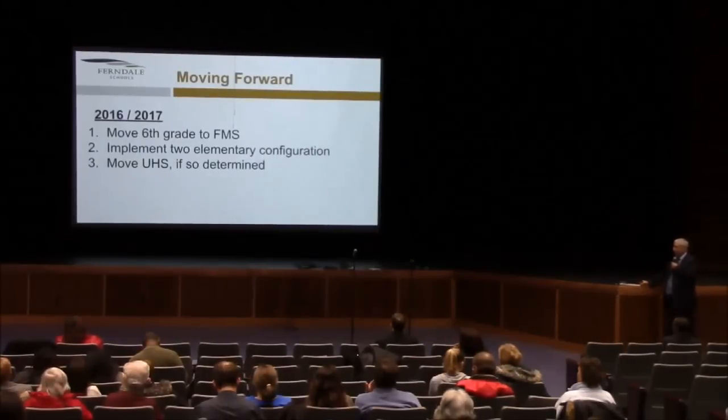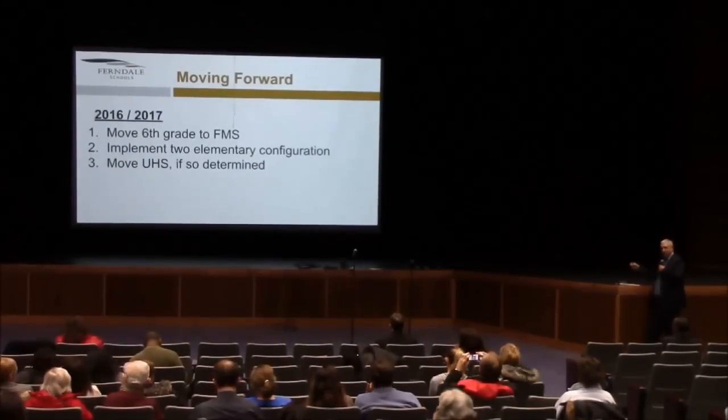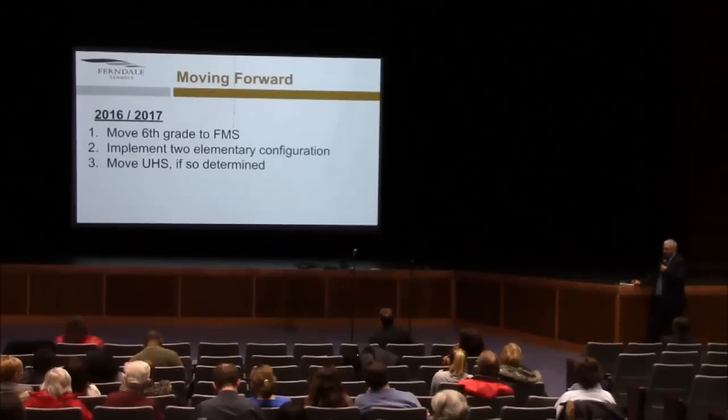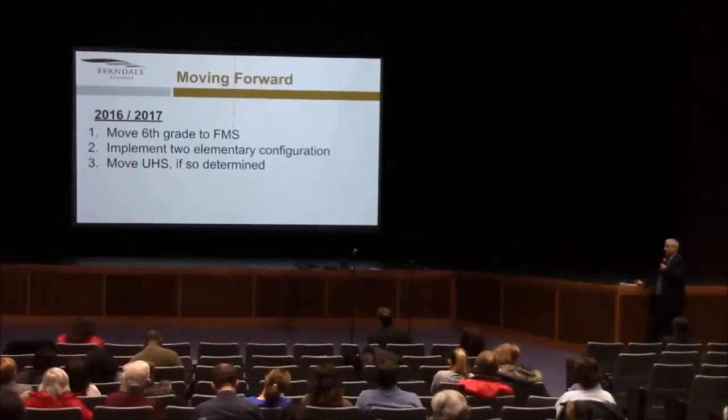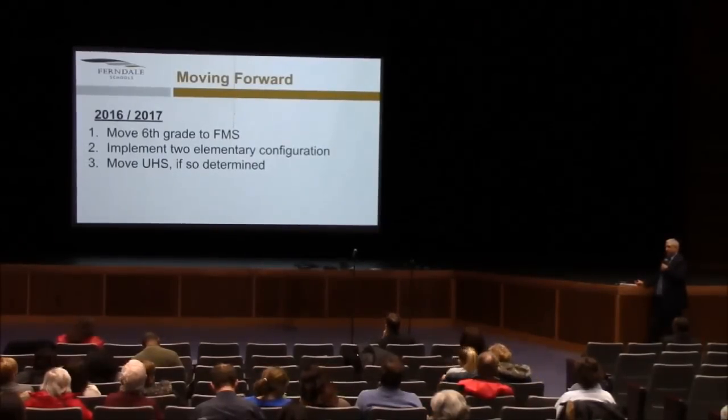In 2016-2017, move the sixth grade to the middle school — not next year, but in 16-17. Implement the two elementary configuration, whichever choice is ultimately selected — whichever option is deemed the best fit for the Ferndale community and in congruence with the various components of the district strategic plan. And thirdly, move UHS if it's determined that the desire is to move it to another location from its current location.